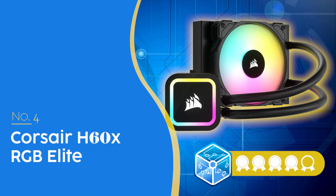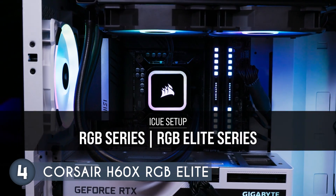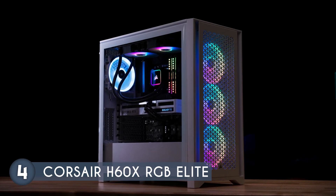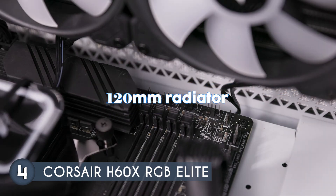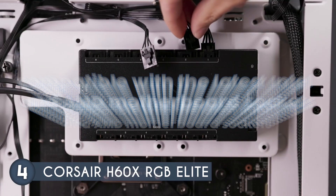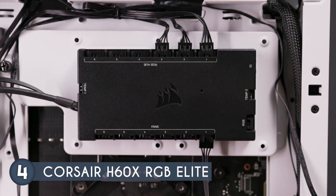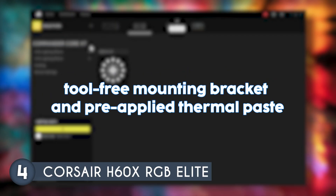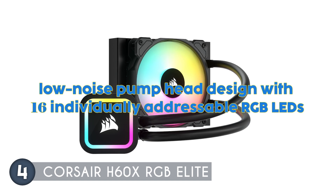The fourth AIO cooler on our list is the Corsair H60X RGB Elite, which we have awarded a four-badge rating, priced at $79.99. It is a high-performance all-in-one liquid CPU cooler designed to deliver efficient cooling and vibrant lighting effects. It features a 120mm Corsair SP RGB Air Guide fan and a 120mm radiator ensuring optimal heat dissipation. The cooler is compatible with the latest Intel and AMD motherboard sockets including LGA 1700 and AMD AM5. Installation is straightforward thanks to the modular tool-free mounting bracket and pre-applied thermal paste.